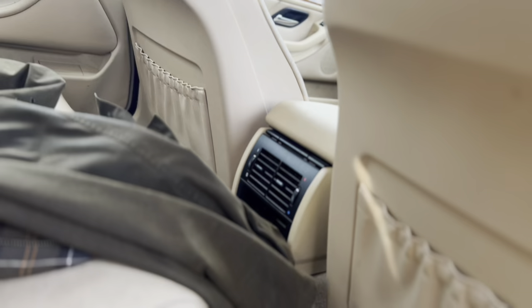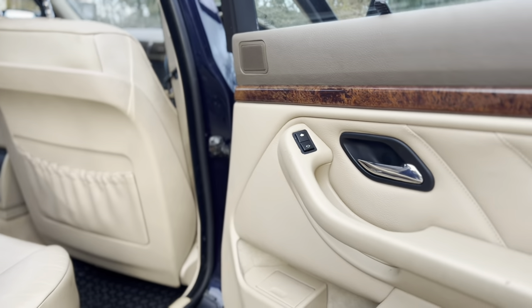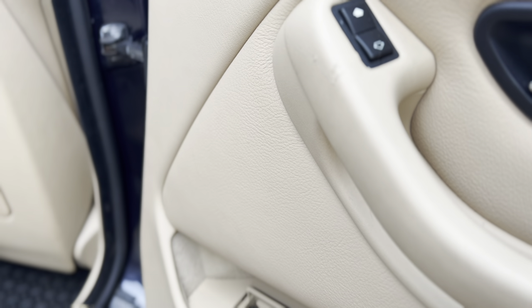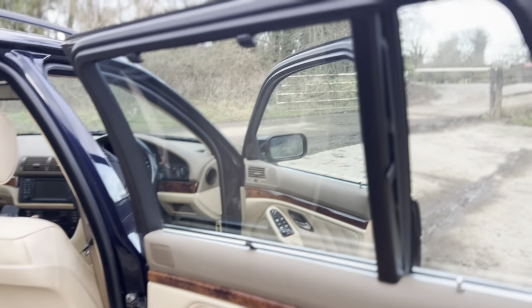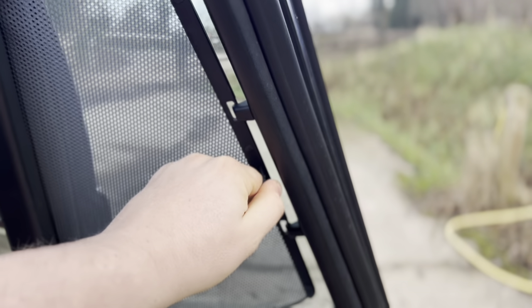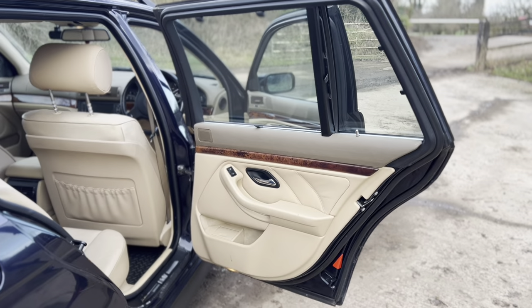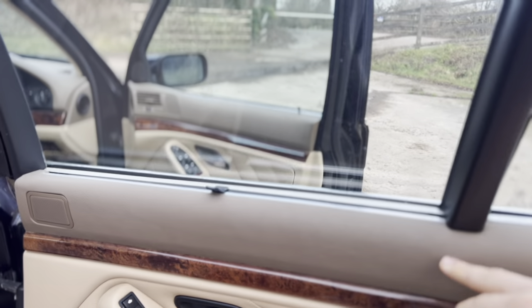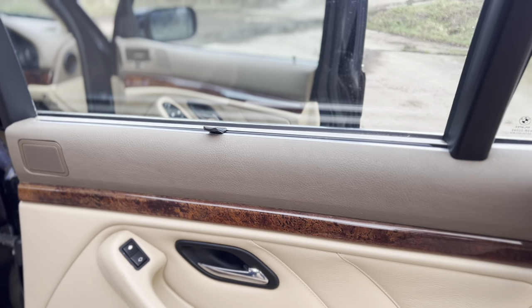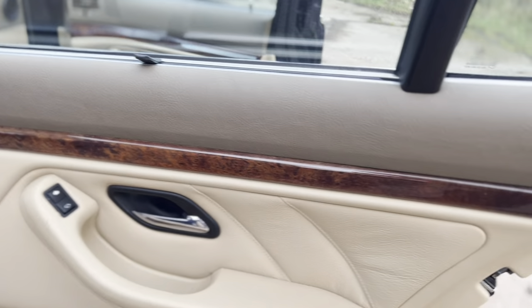You've got the climate controls in the back, and you can see how immaculate this whole thing is — even the door cards. There's more nicely damped cabinetry throughout. We've also got sunshades for rear passengers and the little quarter window as well, all in absolutely perfect nick. There's also an interesting two-tone effect — the more-touched areas like the armrest are a slightly darker beige colour. The wood is pristine.